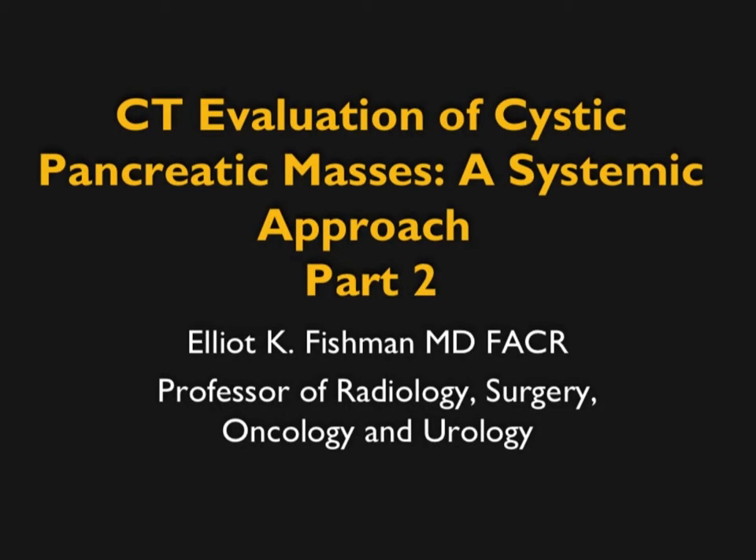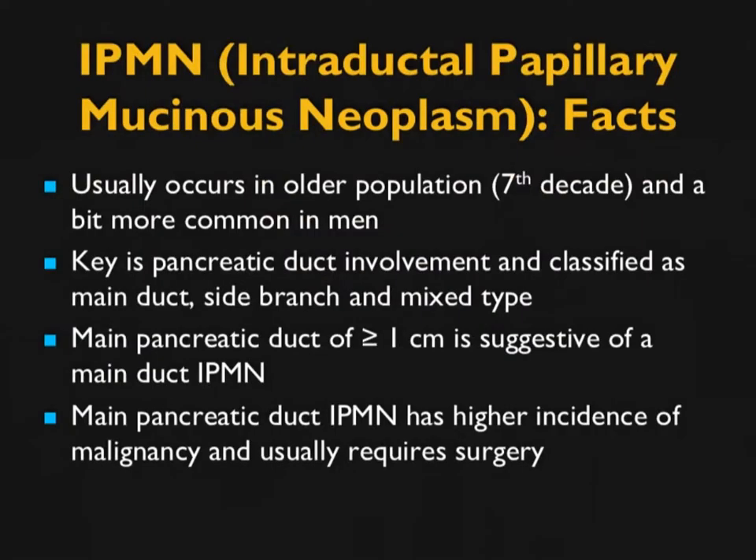Hi, this is Elliot Fishman and welcome to part two of cystic pancreatic tumors. Let's get started and pick up where we left off last time when I mentioned IPMNs — the lesion that is driving everyone crazy.